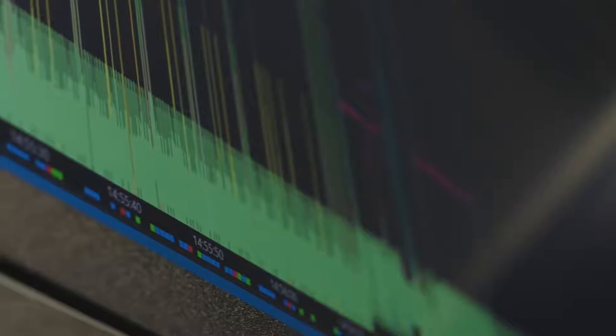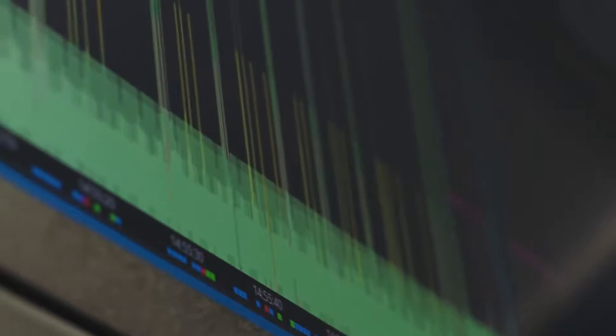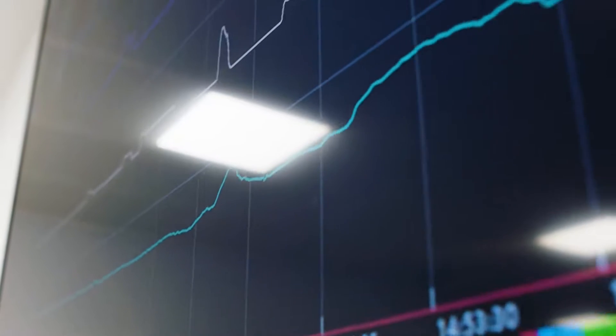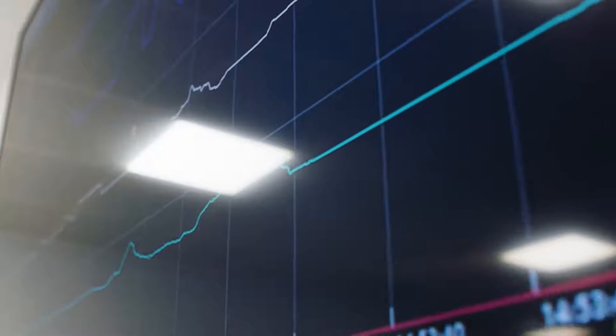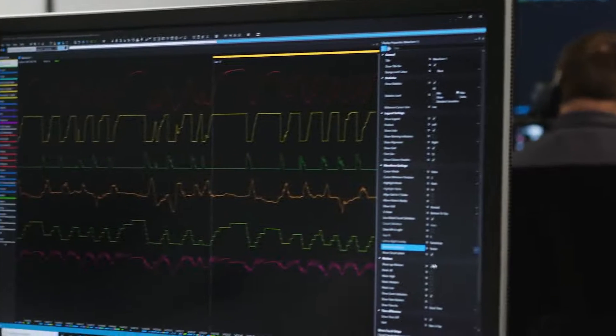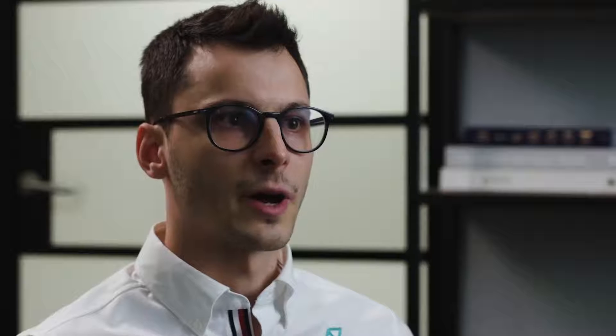We're often covering more than two race distances within one day in the simulator. We have the opportunity to log up to about 4,000 channels covering all aspects of the car — the power unit, aerodynamics, suspension — looking at every single detail we can within the virtual environment. At the end of each week we have about 100 gigabytes of data, and although that doesn't sound like a lot, with a very small team it's a big task to go through and analyze.